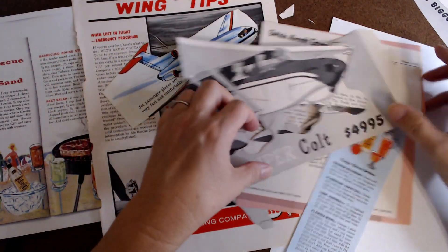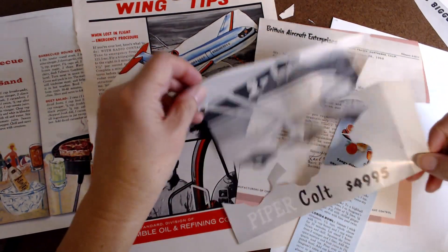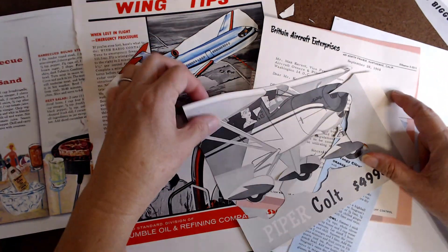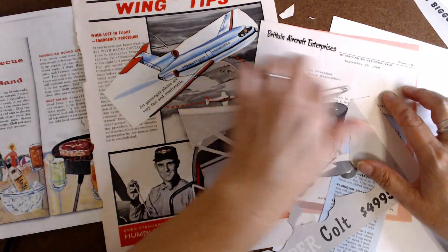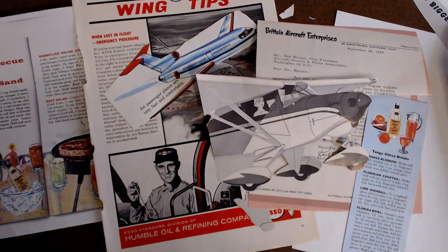Isn't it interesting? This Piper Colt was only $4,995. This was an aviation book from 1960 — it came out of the same one that this was in. I thought that was pretty cool.